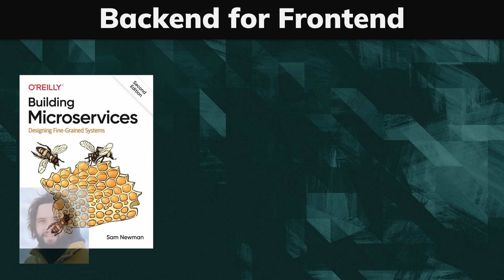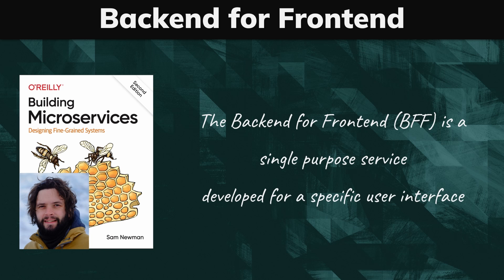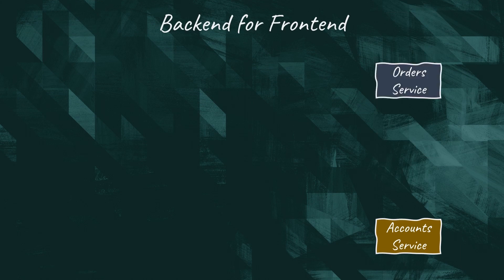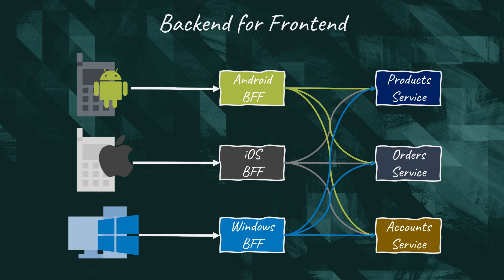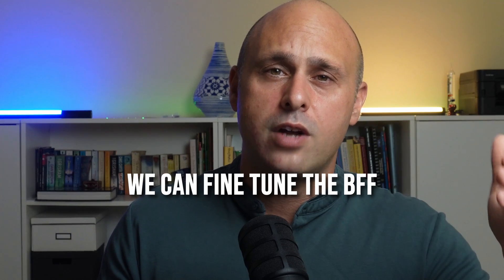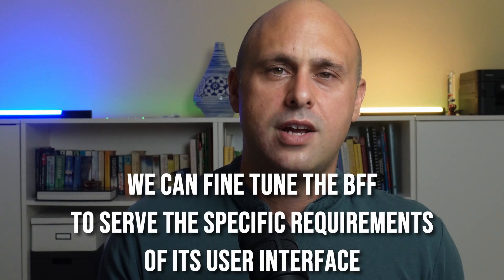Sam Newman introduced the backend for front-end pattern in the 'Building Microservices' book to tackle this problem. The backend for front-end is just a microservice developed for a specific user interface. This way, we can satisfy the requirement of each user interface without bloating our gateway or downstream microservices with presentational concerns. Most importantly, we can fine-tune the BFF to serve the specific requirements of its user interface.